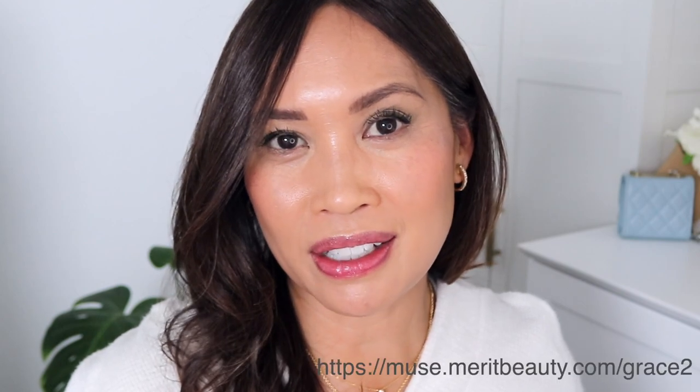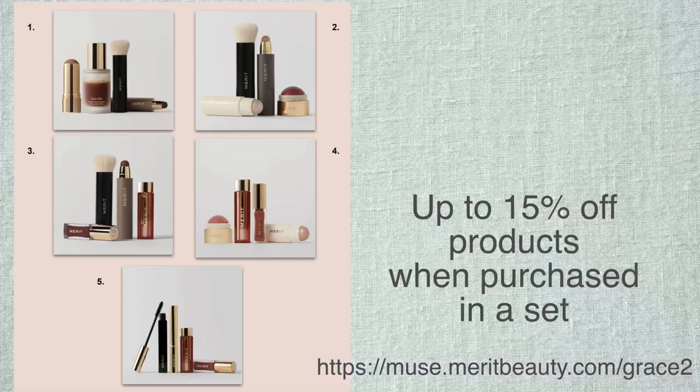Starting on May 18th, with orders of $75 or more for a limited amount of time, this gold compact mirror is included — May 18th, limited time only, $75 and above. And all orders over $40 ship free. I'll leave the link below as well as right here. They're also offering bundled items — I'll leave the sets below for you to choose from.